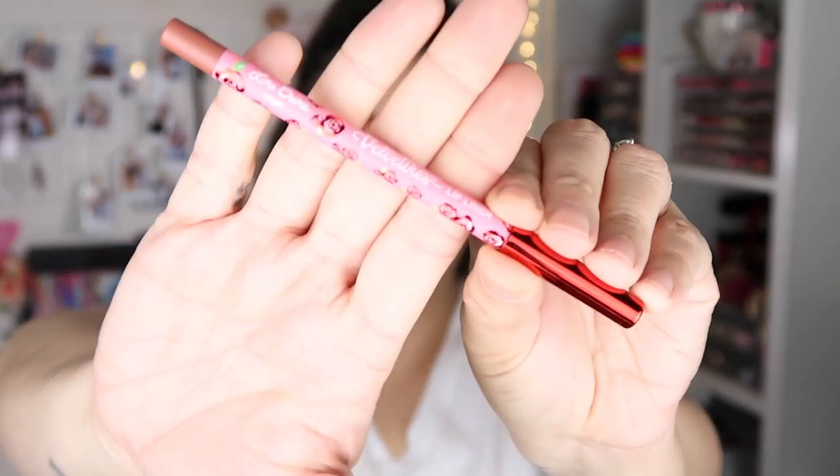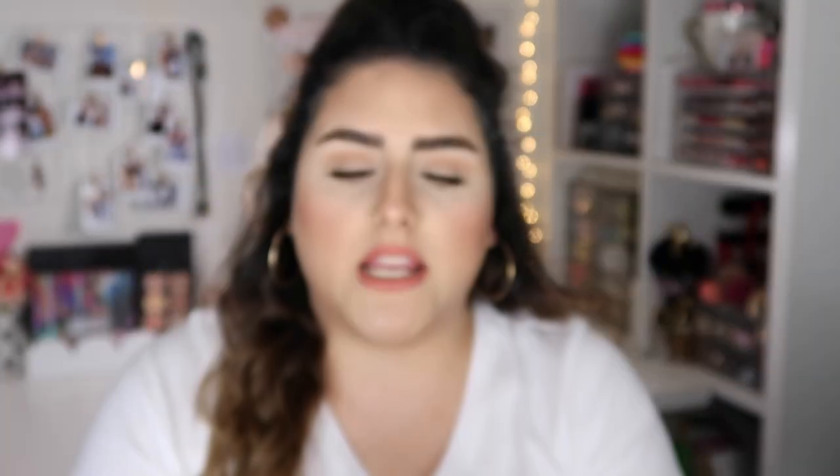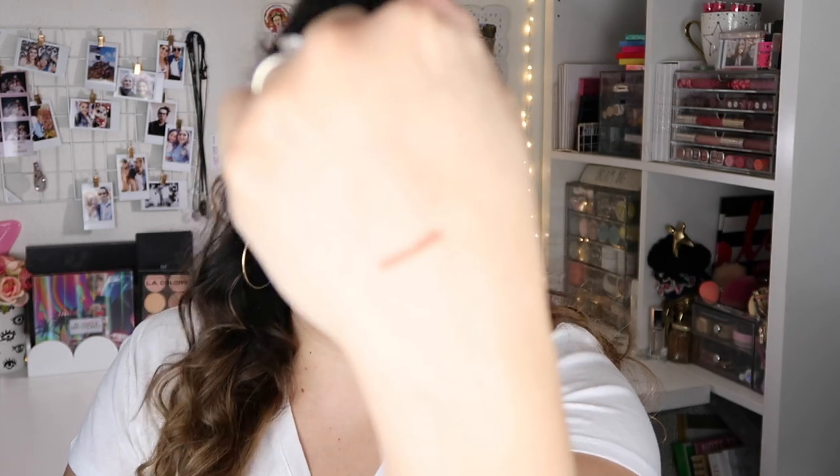Look at this packaging — isn't that beautiful? So this shade is called Angel, and I'm going to swatch it for you. This is actually the one I have on right now and it is a beautiful nude shade. I really, really liked it. They were super smooth to apply — I had no trouble blending it. I'm always really careful because I'm scared of the tip breaking when putting on a lip pencil.